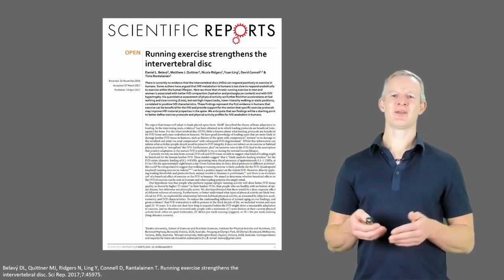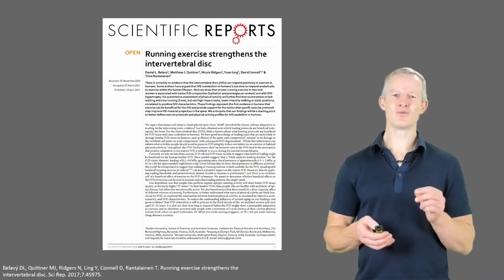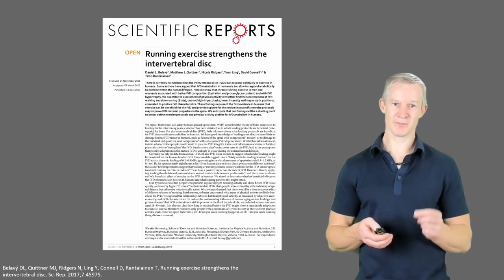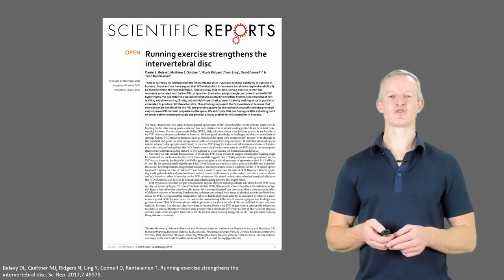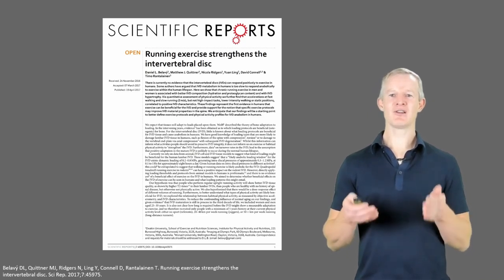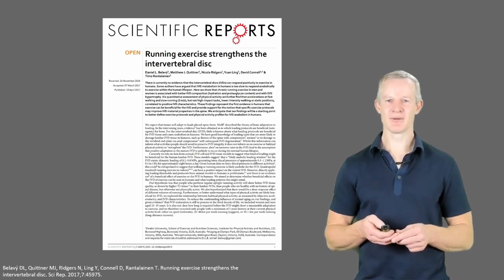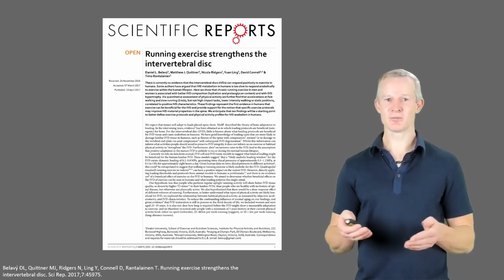I'd like to quickly touch on something which is topical at the moment, where I believe the science is at risk of being over-interpreted. We know that exercise is trophic to tissues — meaning when we progressively load a tissue, it adapts to resist the load; basically, the tissue can get stronger. And discs exhibit this as well. This study found that runners have increased disc height and better disc hydration than non-runners, a result of the increased disc loading.